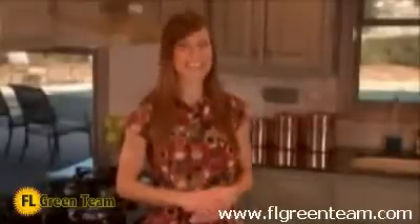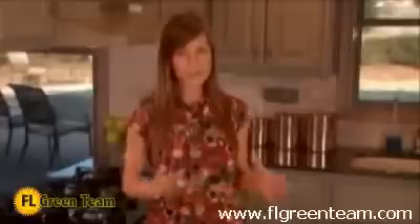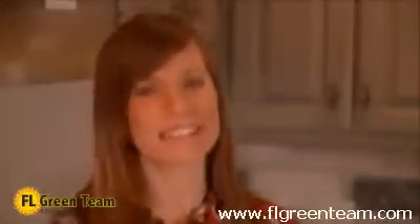At Rheem, we are dedicated to developing the dependable and lasting home comfort products that our consumers demand. With over 80 years of experience, Rheem has become internationally recognized as a leader in both product quality and advanced technology. Our team of employees and contractors has come together to create a standard of excellence that is unparalleled in the industry.